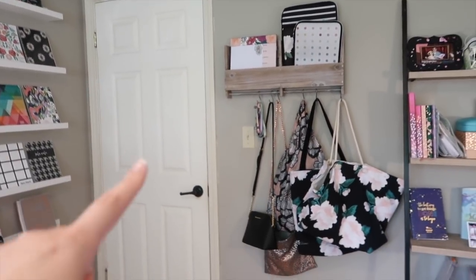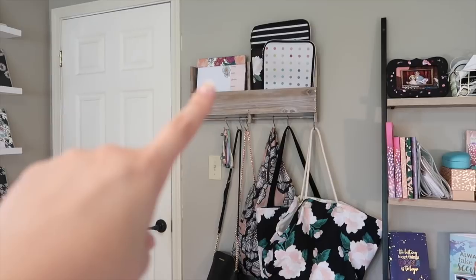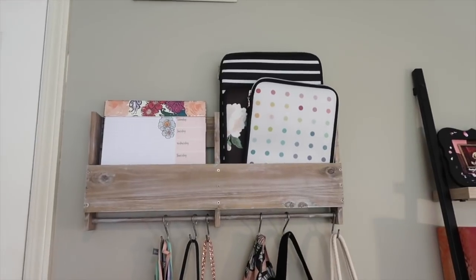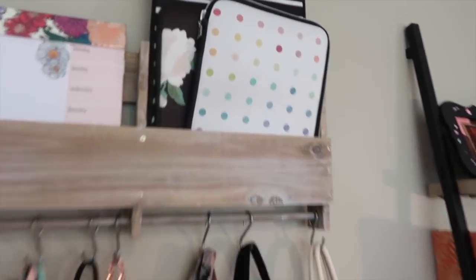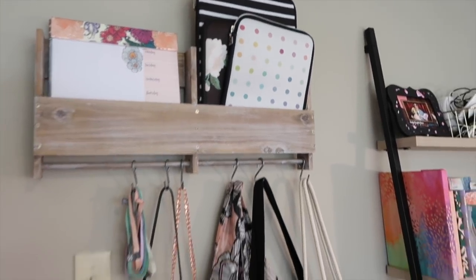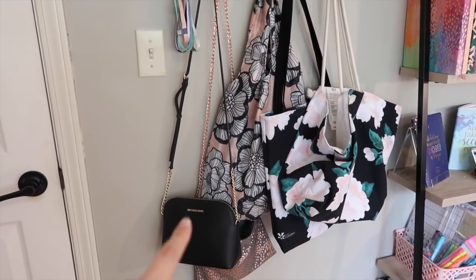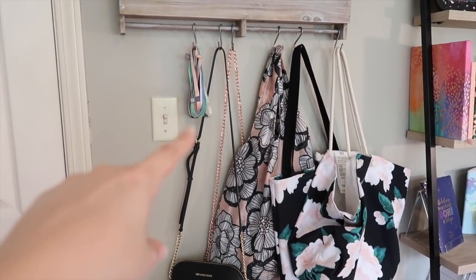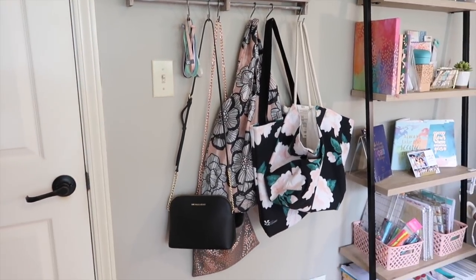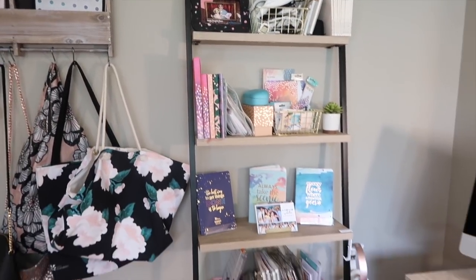In the entryway area, up above I have my meal planner notebook — we use that every single week for meal plans. I also have some of my portfolios, a regular clutch, and the bigger portfolio for a little bit of storage. I have one of my older purses hanging, some elastic bands, some totes — lots of Erin Condren stuff you guys can see.